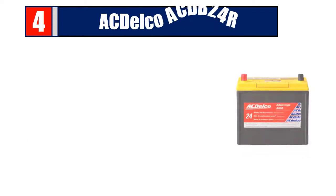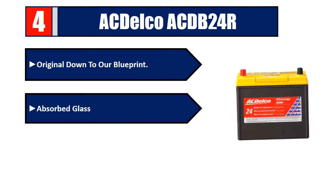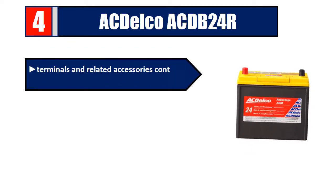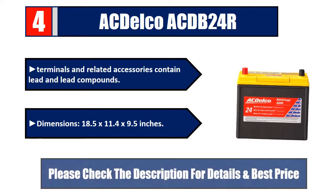Number four: AC Delco ACDB24R. Original down to our blueprint. Absorbed glass mat design. High cycling capacities. Terminals and related accessories contain lead and lead compounds. Dimensions: 18.5 by 11.4 by 9.5 inches. Please check the description for details and best price.